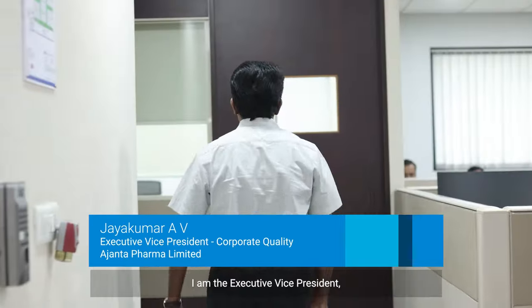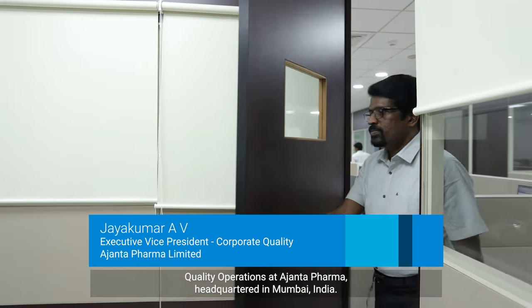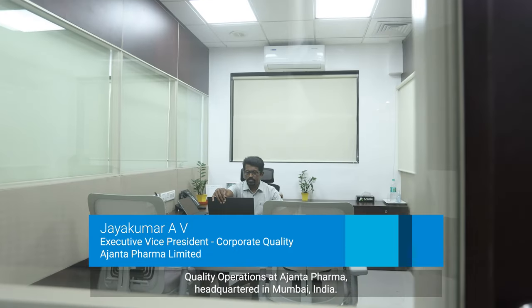My name is Jaikuma Ravi. I am the Executive Vice President of Quality Operations at Ajanda Pharma, headquartered in Mumbai, India. Ajanda Pharma is a specialty pharmaceutical company providing quality medicines across 30 countries worldwide.